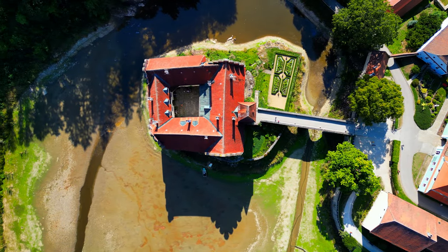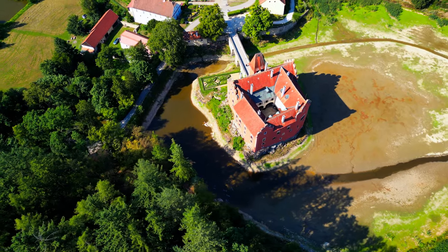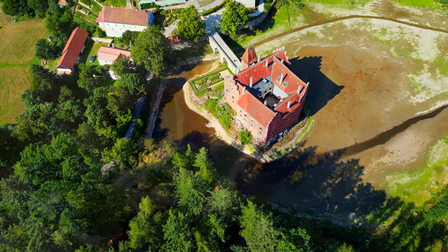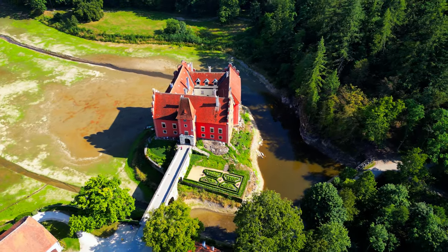The chateau is surrounded by a park that was laid out in the English style in the 19th century. The park is home to a variety of trees and plants, including rhododendrons, azaleas, and camellias.